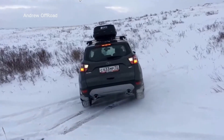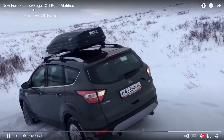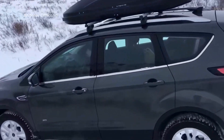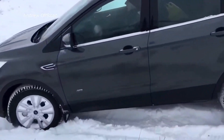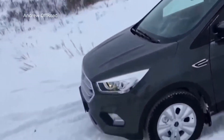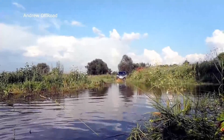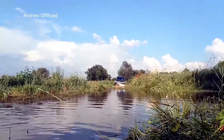I wonder why the title says Ford Escape slash Kuga. Is a Ford Kuga the same thing manufactured by Ford for the European market? Oh, that's the European version — so the Ford Kuga is the European version of the Escape.